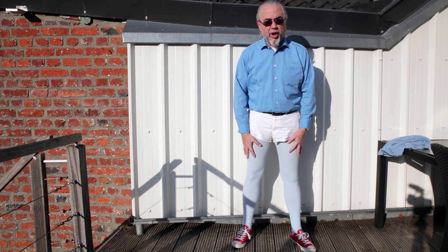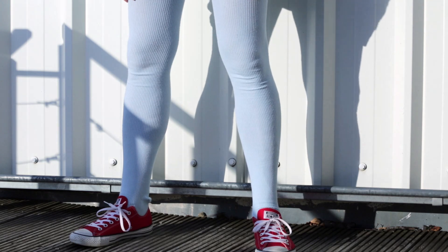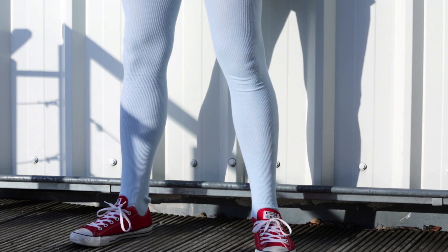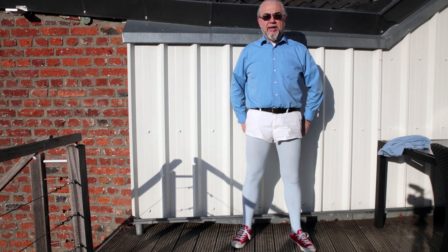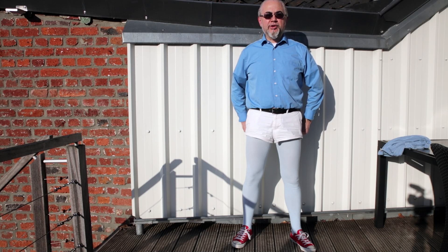Normally I wear these colours under another pair of tights just to keep warm, but today is a very nice day — it's about 15 degrees in the sun, so one pair of these is good enough just to walk around. I don't wear these self-made shorts when going out for shopping or something like that; I'll wear some jeans shorts, but a little bit longer.